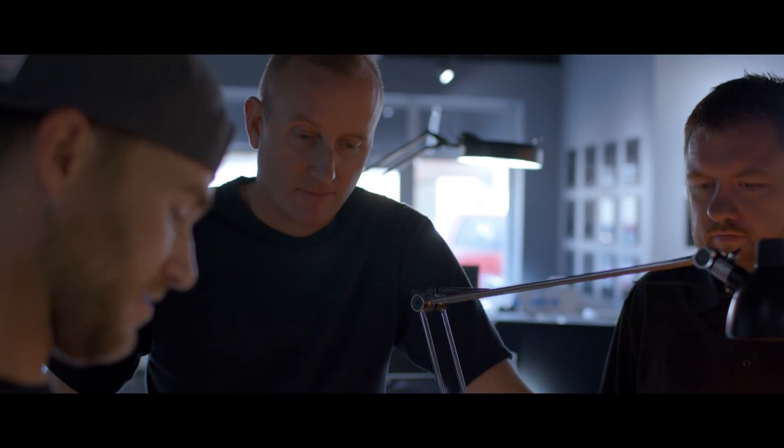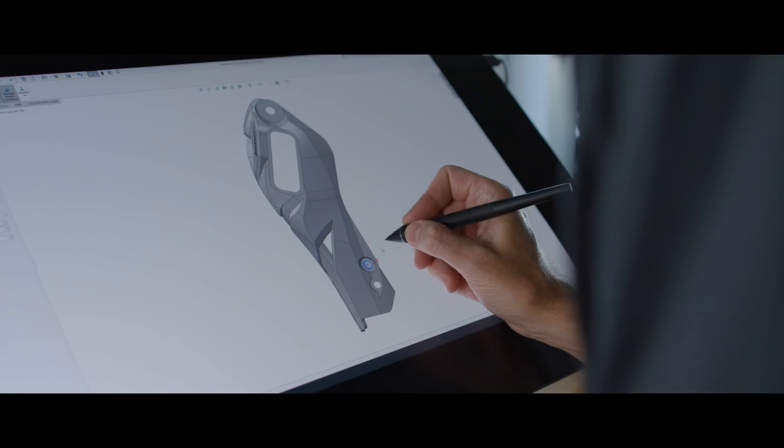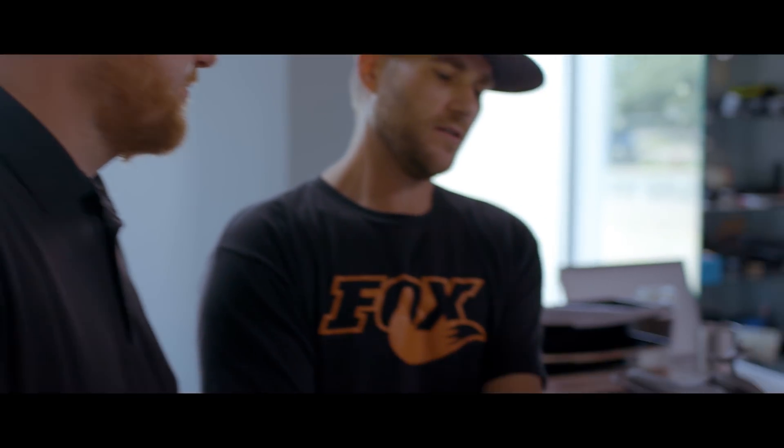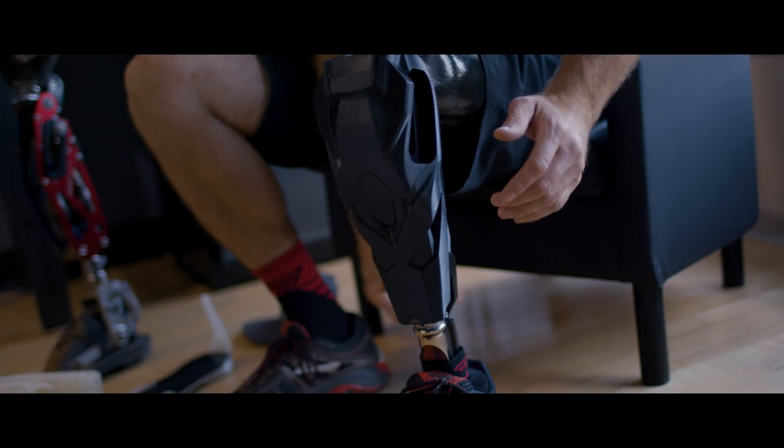This whole industry is evolving so quickly. To be able to hand draw something, have you guys whip it up on your tablet, and then a day or two later have a working 3D model prototype — it's amazing.